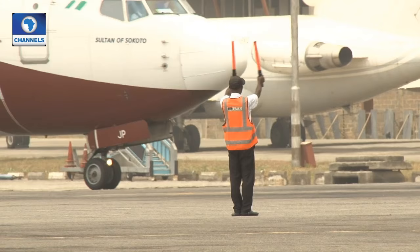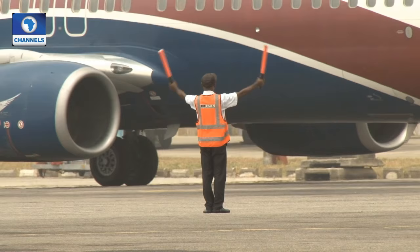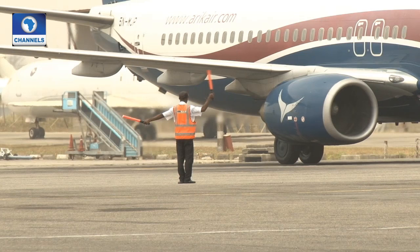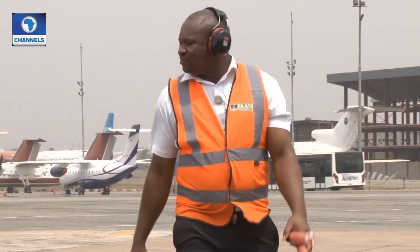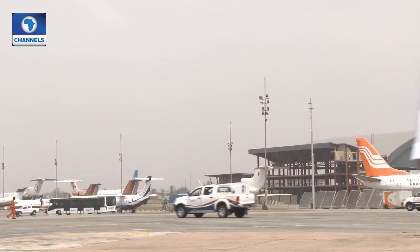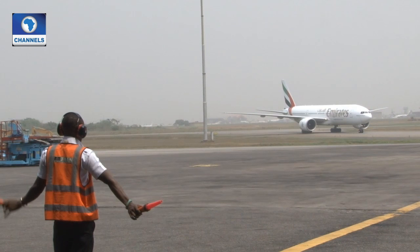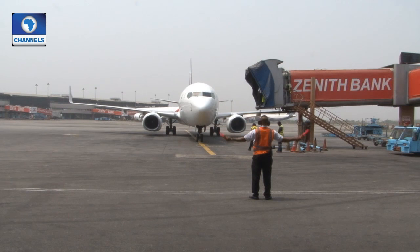Both landing and taking off cannot be achieved without the help of a marshaler. They are usually dressed in orange jackets. These air marshalers are set to carry out their duties, directing the pilot. This is very crucial for proper parking of the plane.